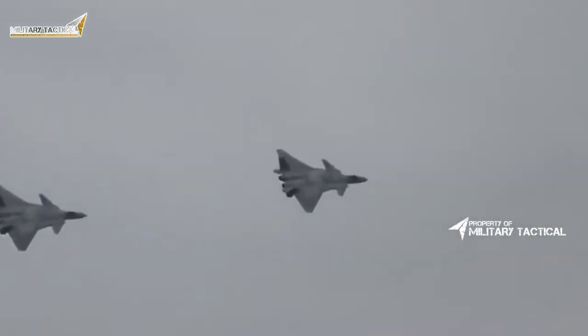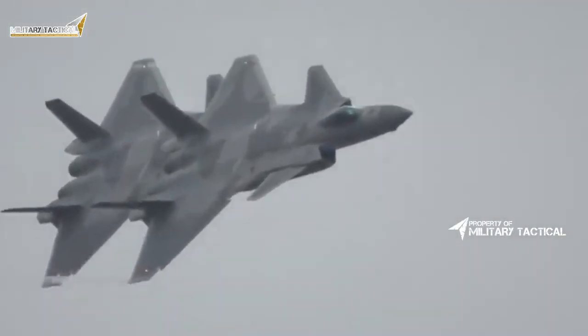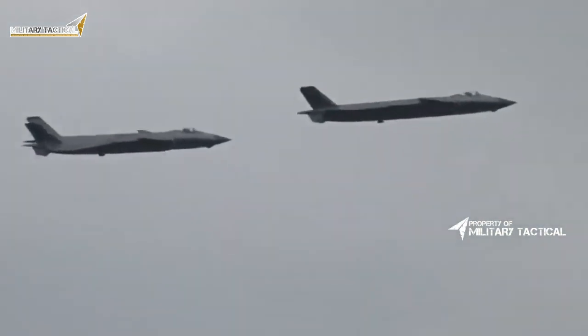Theoretically, with the upgraded engine, the J-20 should be able to travel supersonically, but even then it will undoubtedly lack the Su-57's maneuverability.